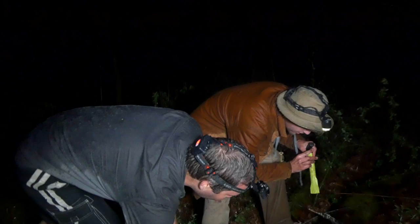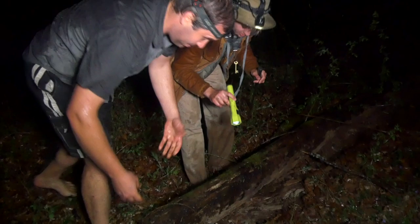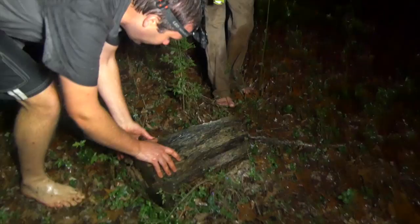It's really getting wet out here. Wet and muddy. Let's check out this one — it's a perfect log for salamanders. Oh! There we go. That's our spotted. That's our target species.